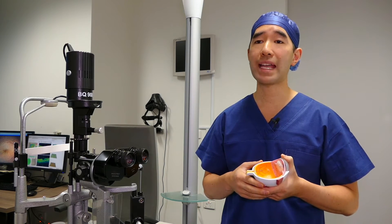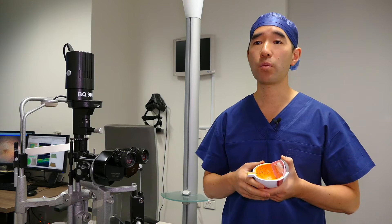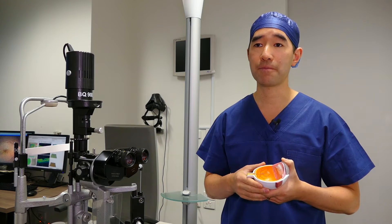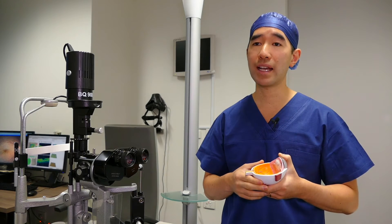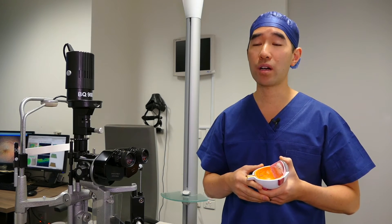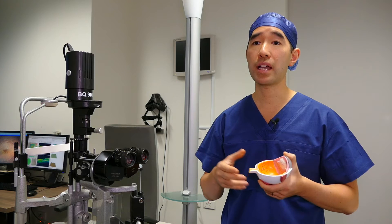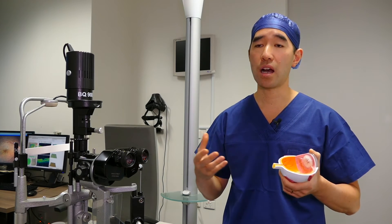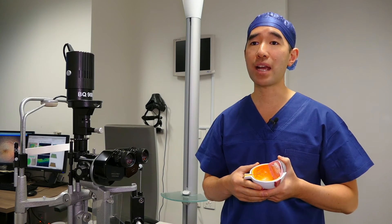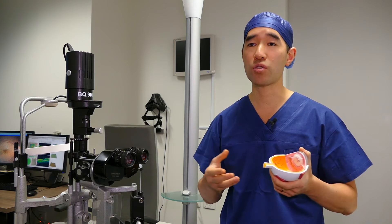After the operation you may notice a small bubble in the lower part of your vision, because we often put some air into the eye to replace the removed jelly. Removing the jelly from inside the eye is not harmful — the eye can survive very well without it, and it will gradually be replaced by a saline solution that the eye itself makes. One side effect, however, is that you will develop a cataract usually within a year of surgery, unless you've already had cataract surgery performed.